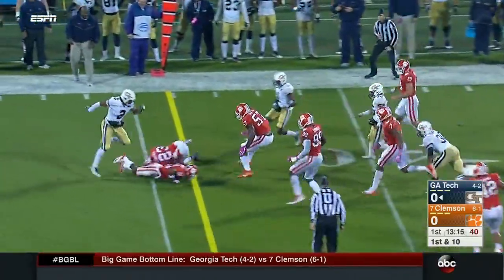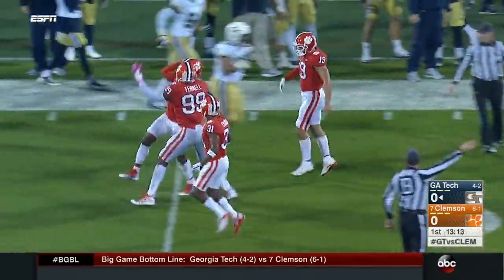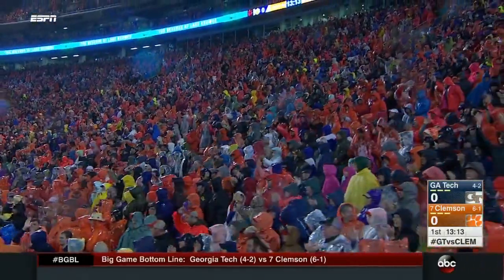Another carry — ball is out! Benson coughed it up and the Tigers recover. It's Van Smith. Not the last fumble we'll see tonight. What a hit that time by number 34, Kendall Joseph.